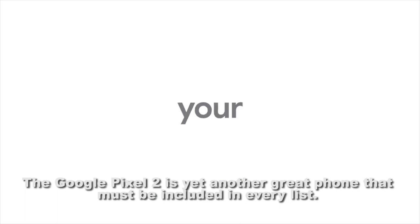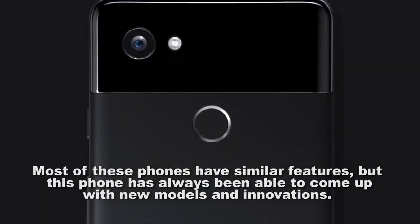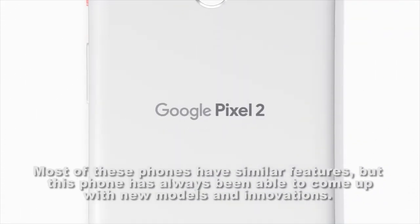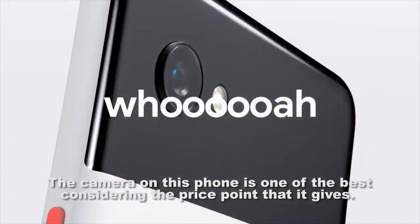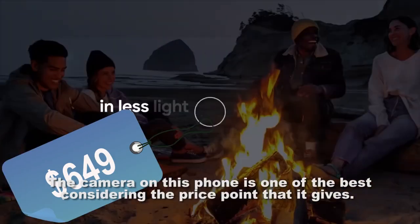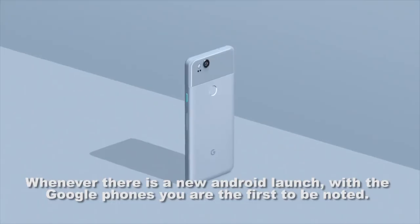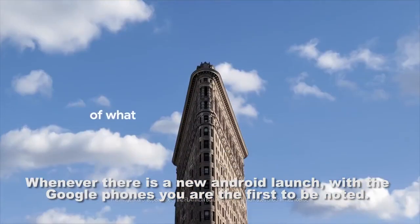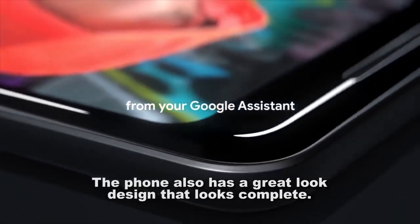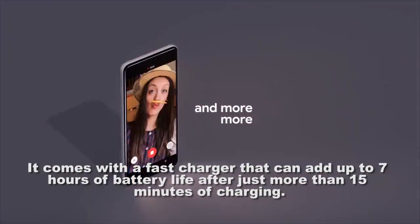The Google Pixel 2 is yet another great phone that must be included in every list. Most phones have similar features, but this phone has always been able to come up with new models and innovations. The camera is one of the best considering its price point. You will be getting the first updates as Android's best friend — whenever there is a new Android launch, Google phone owners are the first to be notified. The phone also has a great design and comes with a fast charger that can add up to 7 hours of battery life after just 15 minutes of charging.